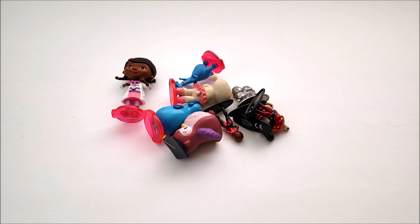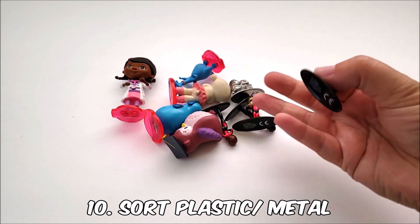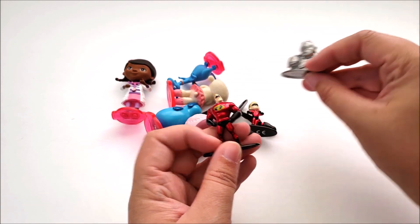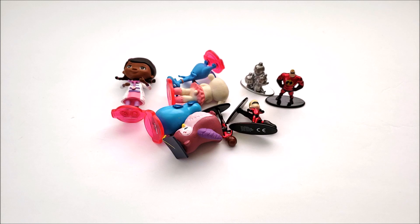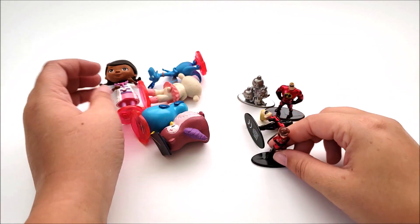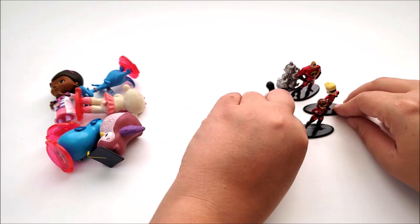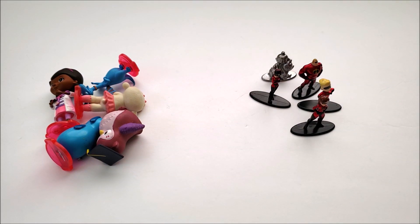Another sorting activity is between plastic figures and metal figures. We have several metal characters — a lot of these came from Target, and they've even been having superhero ones at Dollar Tree lately. So we sort all plastic figures on one side and all metal figures on the other. Another fun twist on a sorting activity.